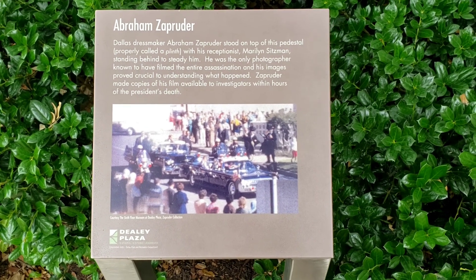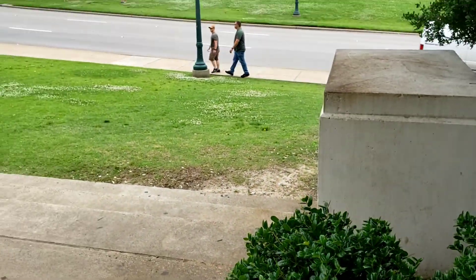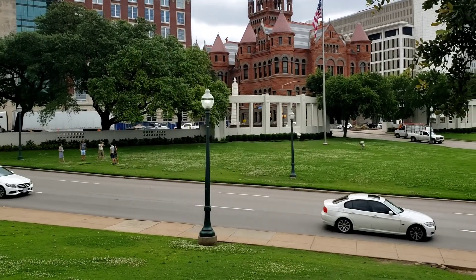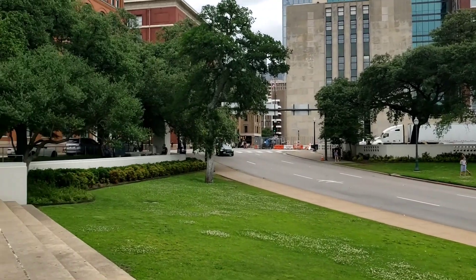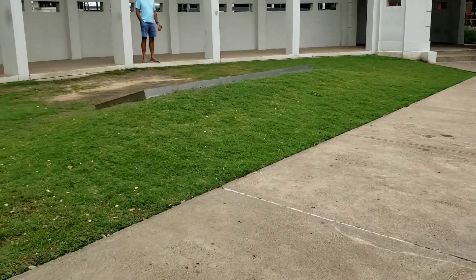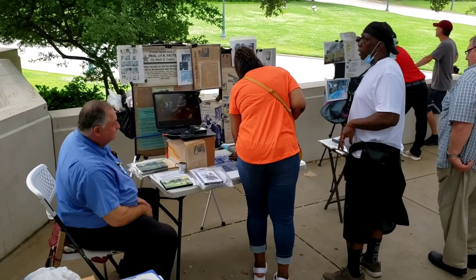The famous video of the assassination, one that probably most of us have seen, was actually taken from right here on the grassy knoll — where a lot of people believe there to have been a second shooter, located somewhere right here. This is definitely one of the biggest conspiracy theories in American history. These guys are debating it right now.